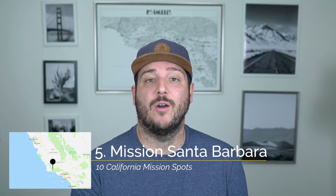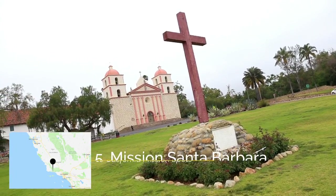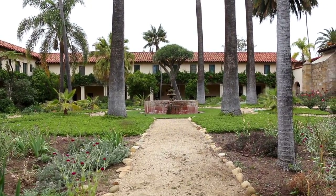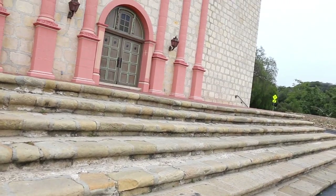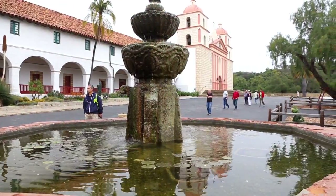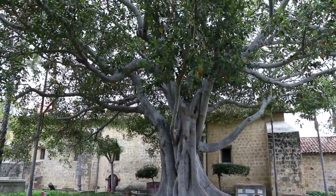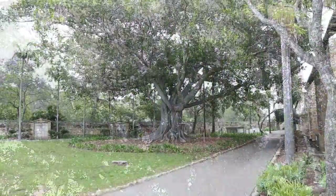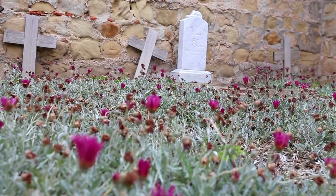Recommendation number five is the facade and the massive fig tree at Mission Santa Barbara. This is another mission which has a bunch of amazing things to see and it's known as the queen of the missions. The first of my two favorite spots is the chapel facade which has a pastel pink color and has been conserved really well. The second thing you have to see is the massive fig tree in the garden. This tree was planted in the late 1800s and it's gigantic — you can walk all around it and it shades pretty much the entire cemetery.